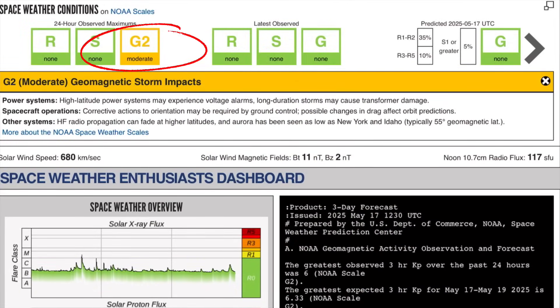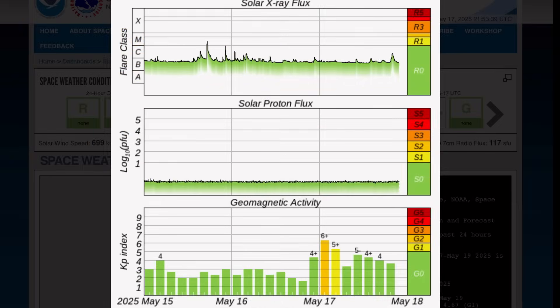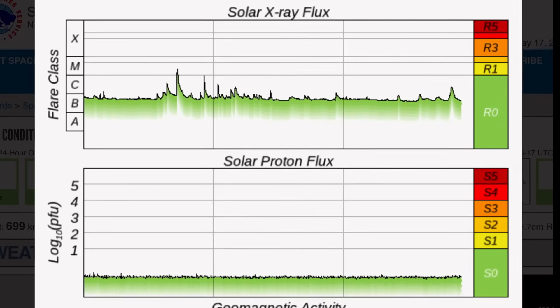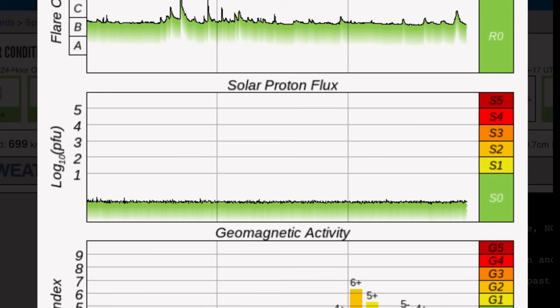Current space weather conditions right now: we are under moderate Level 2 geomagnetic storm impacts. Solar winds right now coming in at 680 kilometers per second, topped out at 758 just earlier throughout the day today. Solar X-ray flux: minor M-class flare from two days ago. Other than that, it's been pretty quiet — B-class range.